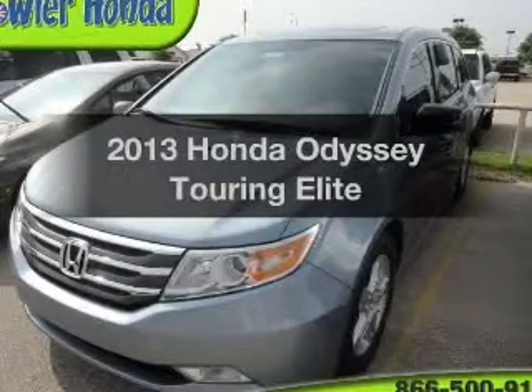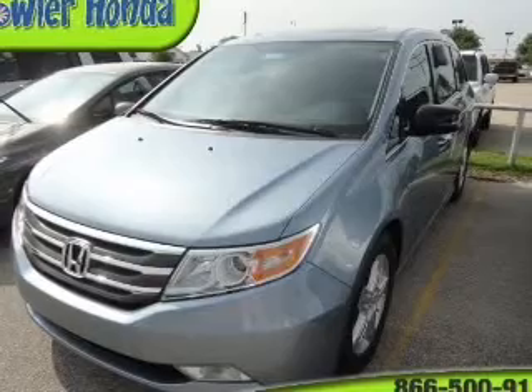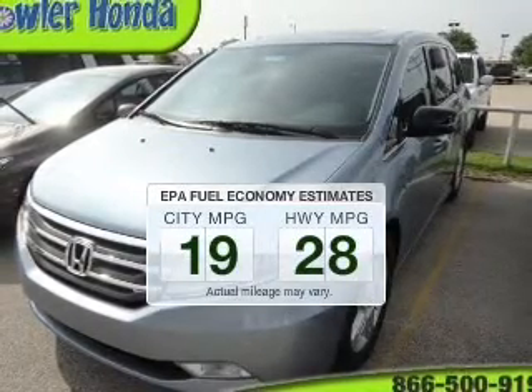Introducing the 2013 Honda Odyssey — everything you need under one roof with this great vehicle. In the city or on the highway, you'll spend less time at the pump with this fuel-efficient vehicle.